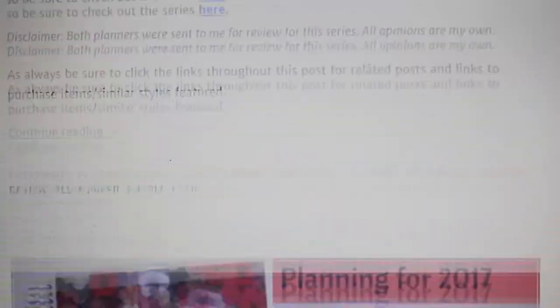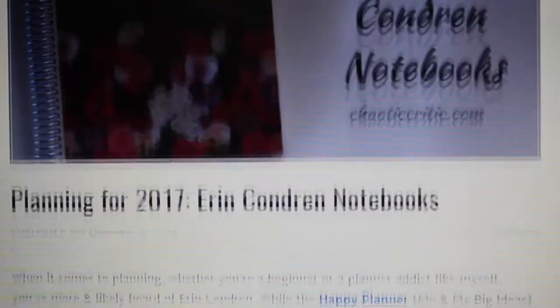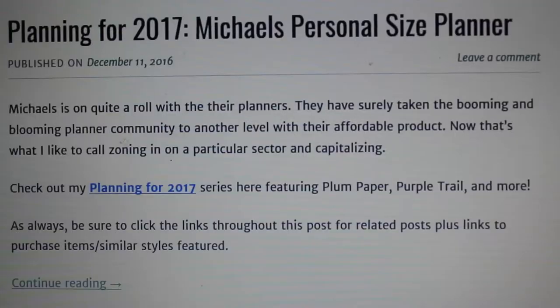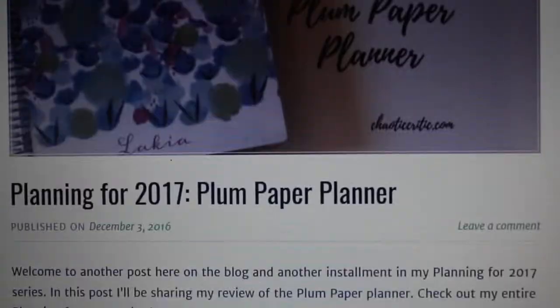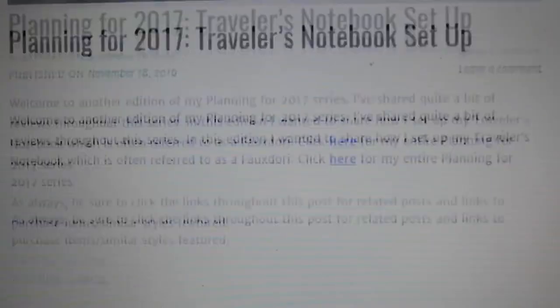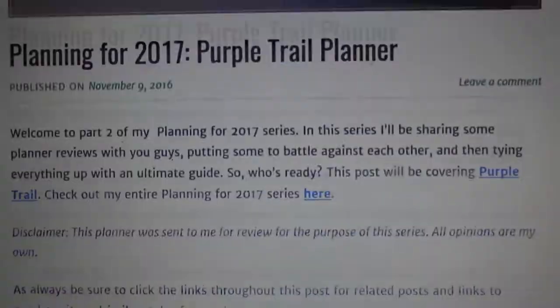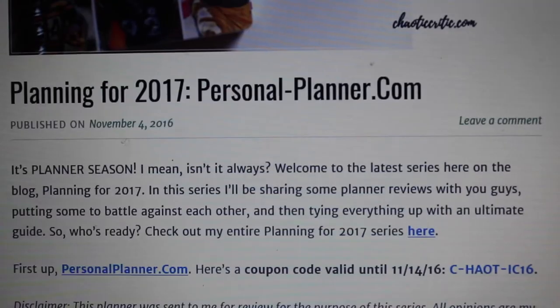Hi guys, welcome to another video here on my channel and welcome to my Planning for 2018 series. If you're new to my channel, this series is a continuation of my Planning for 2017 series that showcased an array of planner reviews that served as a guide to help you find the right planner to match your style. I hope you guys will head over to my blog, chaoticcritic.com, for full details.